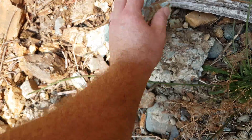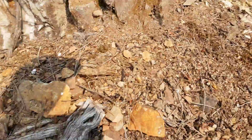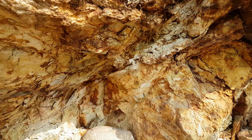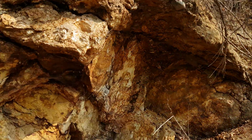Yeah, some decent looking stuff. You've got sulfides running all throughout there — some in there, back in there as well.